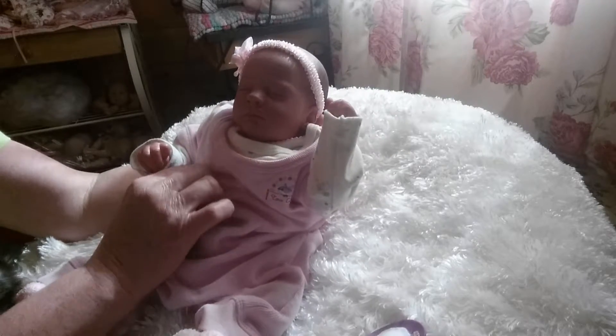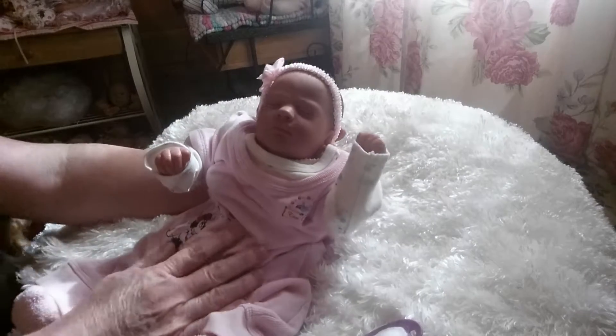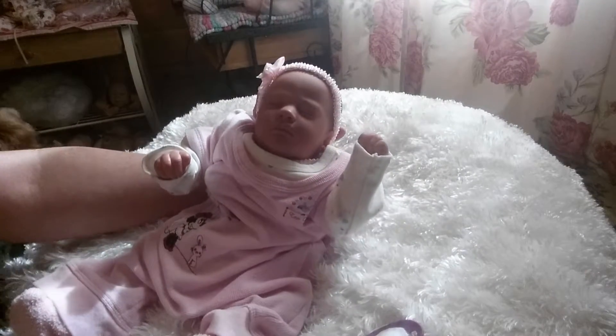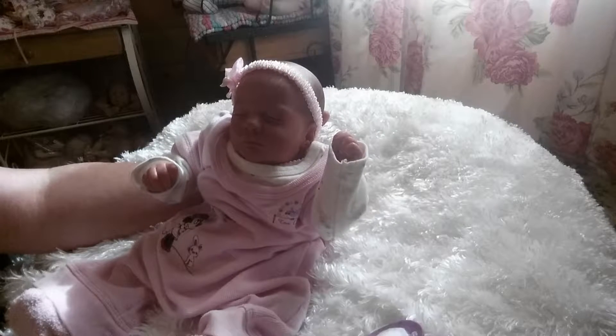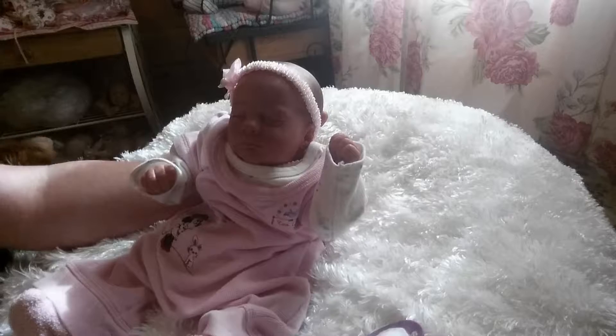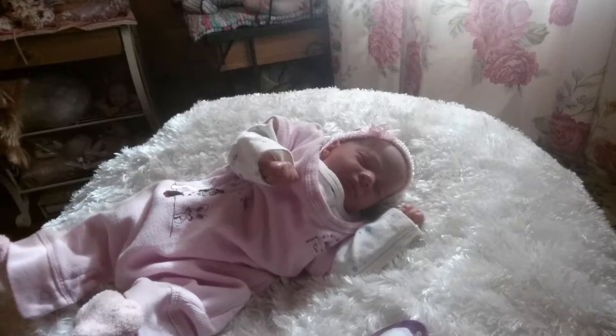The outfit's a little bit bigger, but I'd rather have them a little big than too little, so I think she looks cute. But anyway, this is my own personal little Baby Ashley with the painted hair.